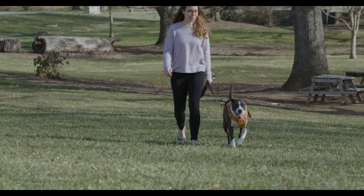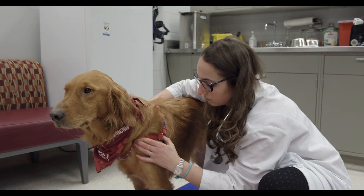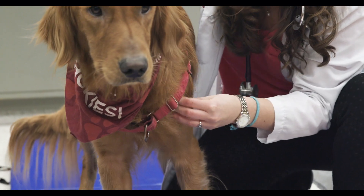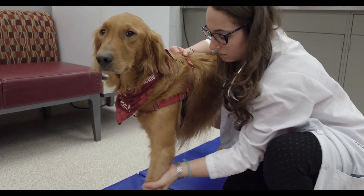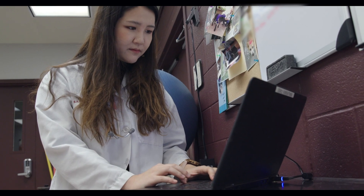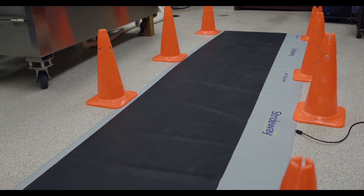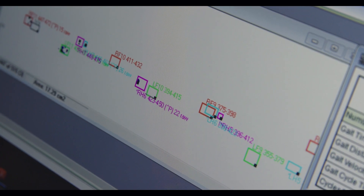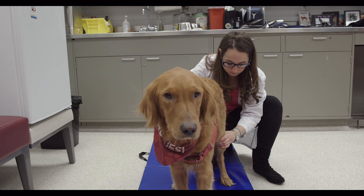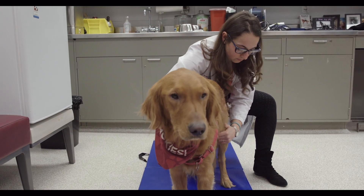Sometimes the first time an owner realizes that their dog has an orthopedic or neurological disease is when they notice problems like lameness or lack of coordination in their dog's walking. Typically, a trained veterinarian relies on a visual exam to evaluate problems with a dog's stride. Our new gait analysis study will test whether a pressure sensor walkway can give us accurate, measurable data to aid in telling the difference between patients whose hind legs are affected by orthopedic versus neurologic disease.